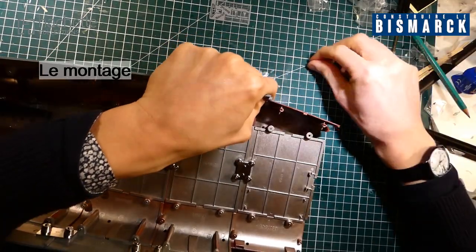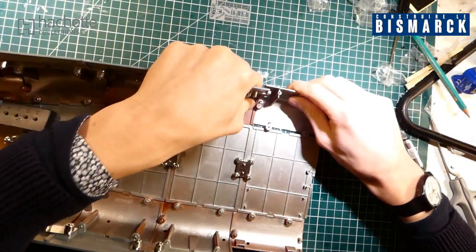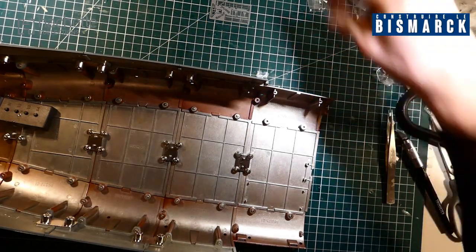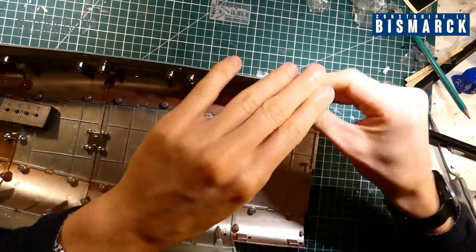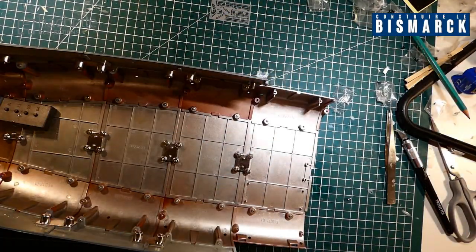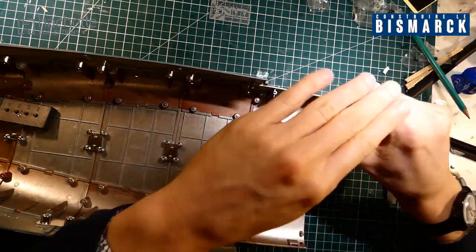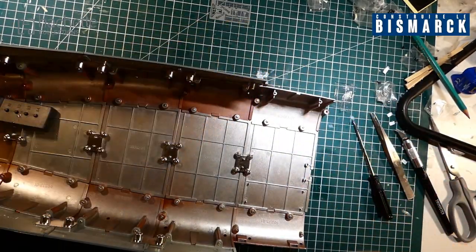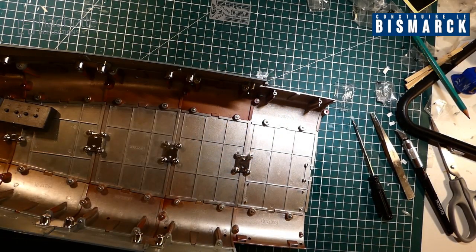Donc la coque, comme d'hab', je vais vous faire ça en accéléré. On est parti pour le montage de cette coque. Voilà, une section de mise en place. Cette section avance petit à petit. Je vais mettre ça de côté et on continue — on va se retrouver avec les balustrades.